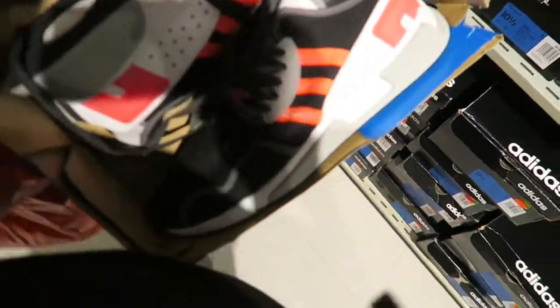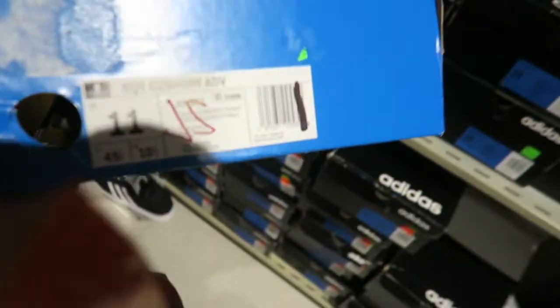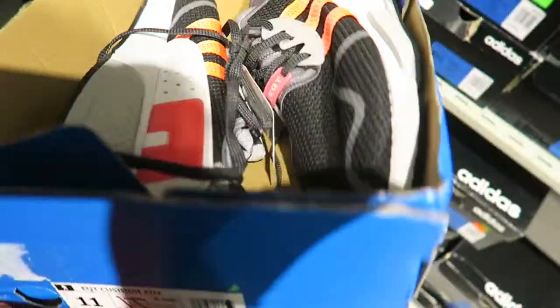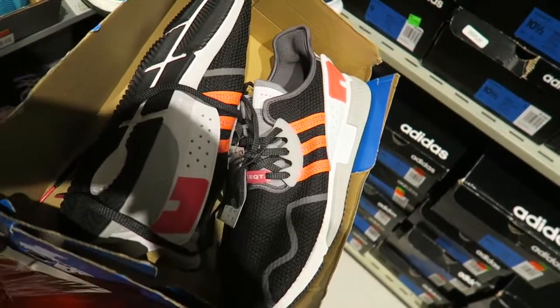Look at what I just found — some EQTs, the ones I was going to buy at the mall a couple days ago. But they want $129 for these here. These are $50 to $60 bucks at the mall. Adidas is tripping — I'm not getting these at all.